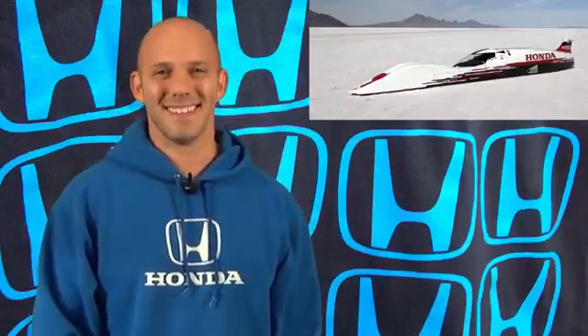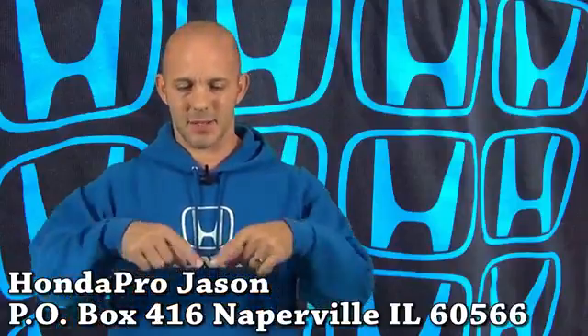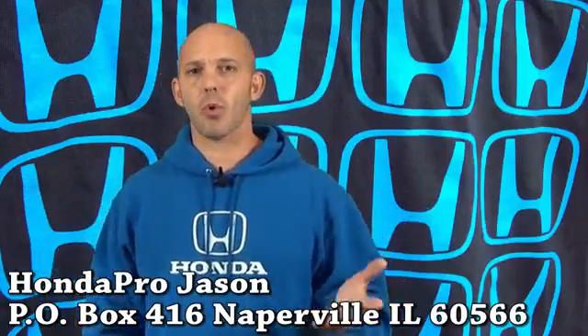It's October, and every October I help raise awareness for breast cancer by wearing something pink. Every year I wear a pink shirt every day of October — regardless of what I'm doing or what events I'm going to. I have a nice small collection of things people have sent me that are pink, but I need your help — I'd like to freshen it up a little bit. If you're a business, a car club, or anything like that and you can send me a pink shirt, I wear a large or an extra large if they run a little small. Send them to my P.O. Box — Honda Pro Jason, P.O. Box 416. Send me something pink and I'll wear it throughout the month.